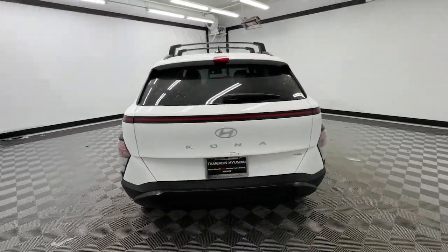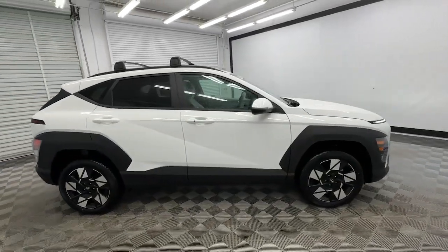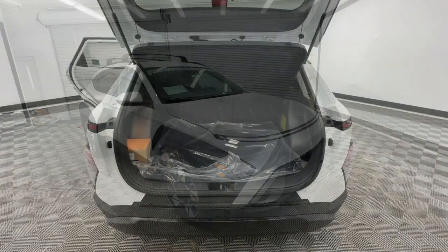You'll love the advanced safety features and easy-to-use touchscreen infotainment this right-sized subcompact crossover offers, not to mention its comfortable cabin and agile ride. The following are some of this vehicle's highlighted options.